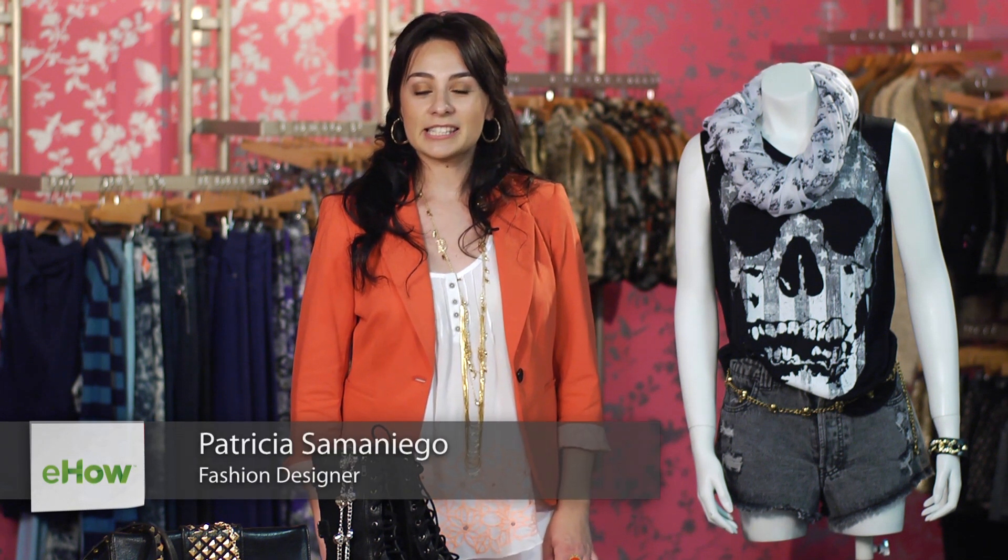Hi, I'm Patricia Cimaniego, a designer and style expert, and I'm here at Riverland in Thousand Oaks. I'm going to show you how to dress punk for teens.